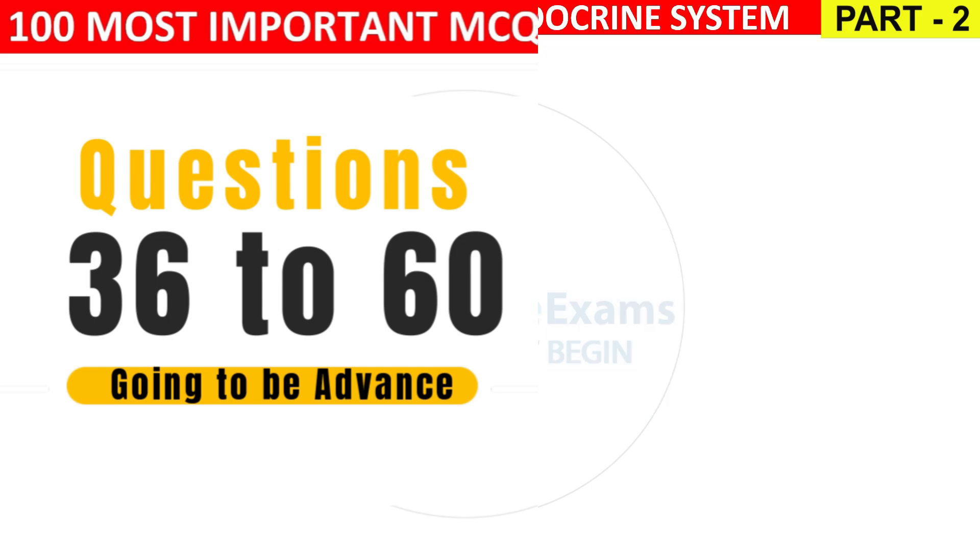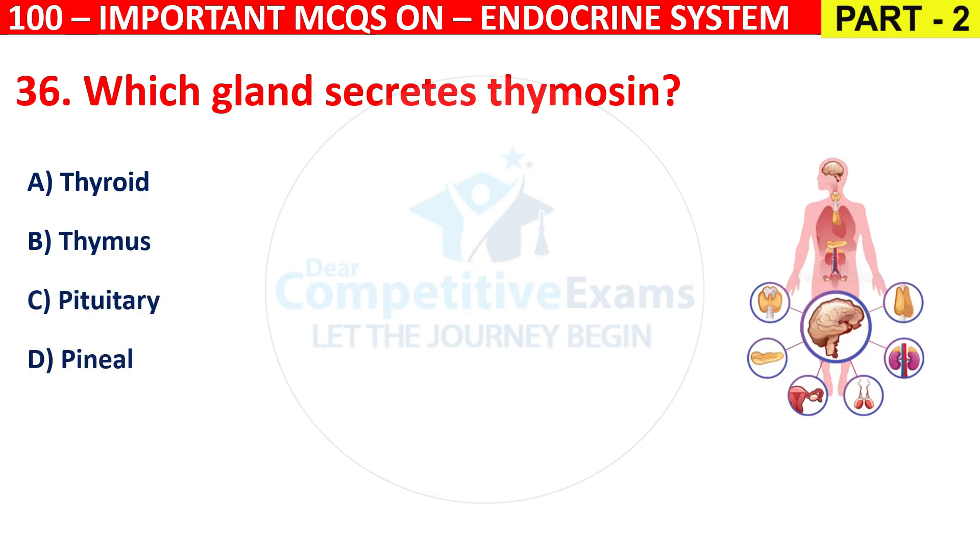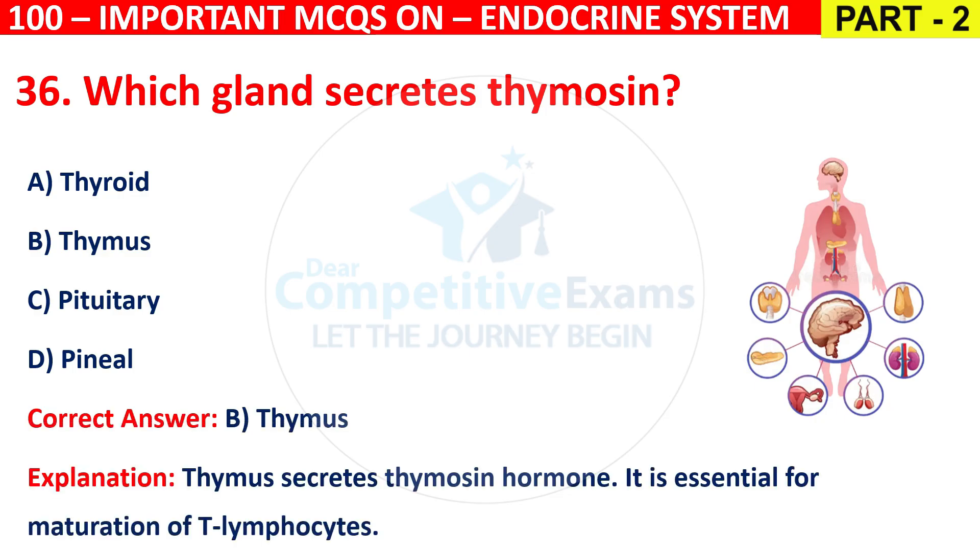Question 36: Which gland secretes thymosin? Options are Thyroid, Thymus, Pituitary, or Pineal. The correct answer is B, that is Thymus. Thymus secretes thymosin hormone, which is essential for maturation of T lymphocytes.